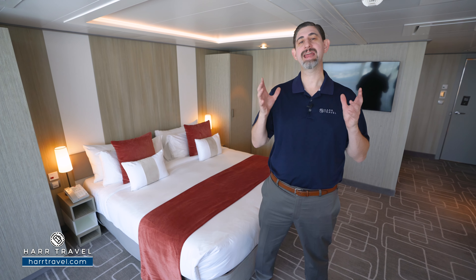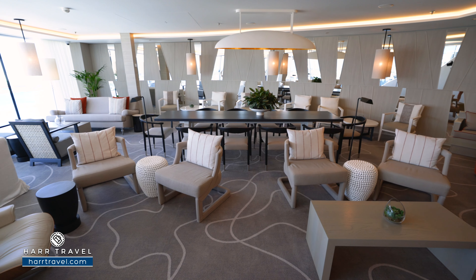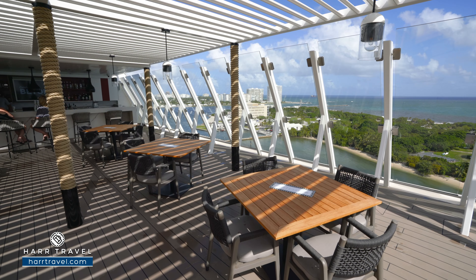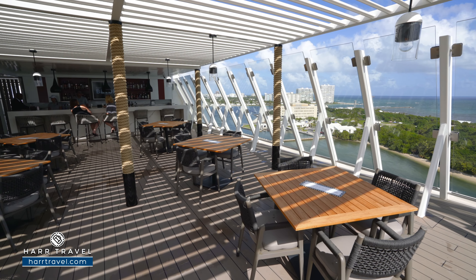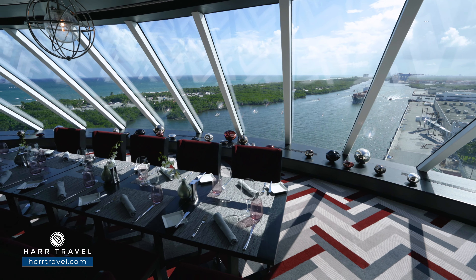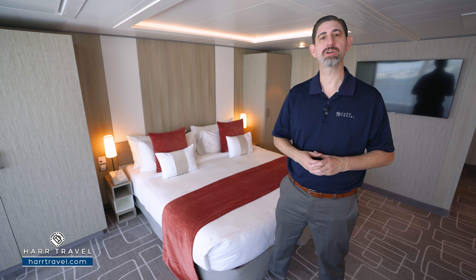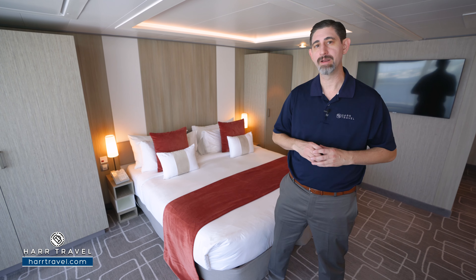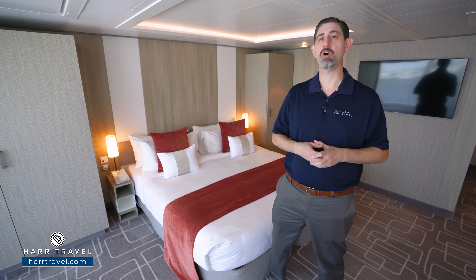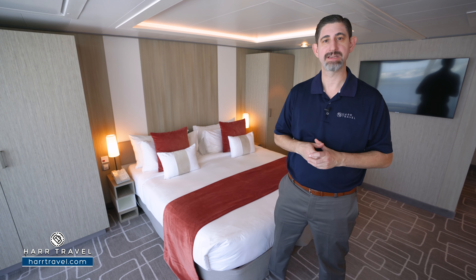Being that this is a retreat room, you're going to get all of those incredible suite benefits. You'll have the retreat lounge that you can utilize throughout your cruise, the beautiful retreat sun deck that's two stories high, and of course Luminae Restaurant — the highly upgraded specialty restaurant just for suite guests — that you can utilize for breakfast, lunch, and dinner. On top of all of that, you're going to have the services of your retreat hosts. They're your butler here on board. They can pack and unpack for you, draw a bubble bath, and of course arrange all the reservations.